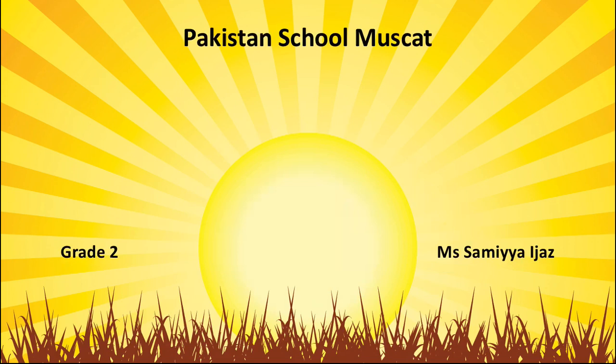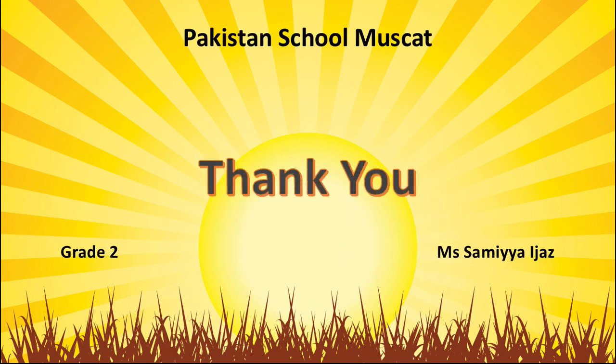Okay, students. I hope you will understand all the unit and you will learn it by heart. Take care, students. Allah Hafiz.